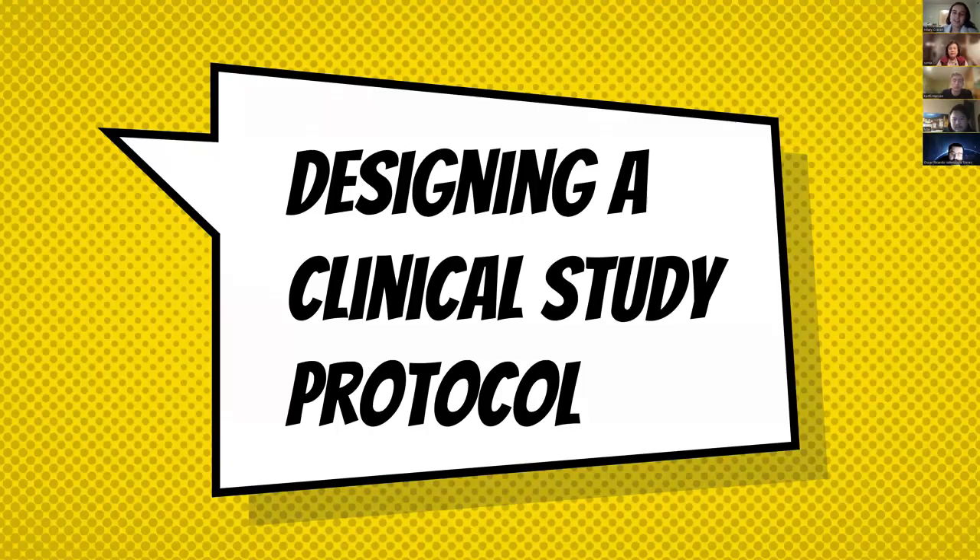Hello everyone, my name is Hillary and this is our Power of Work presentation on designing a clinical study protocol. We have a veteran expert here, Sonia Martinez, who will be sharing a wealth of experience with us. Power of Work is a non-profit where we get together trying to help people gain employment through a variety of aspects, including resume review and job hunting.